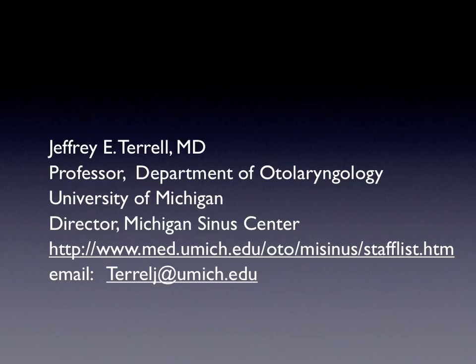I hope you found this helpful. I'm at the Department of Otolaryngology at the University of Michigan. If you have questions, you're welcome to contact me.